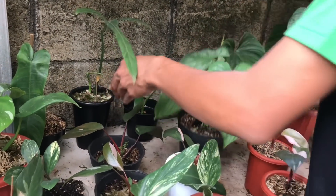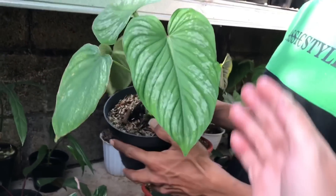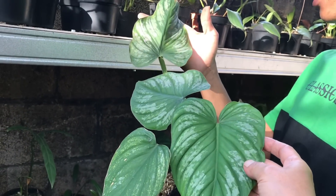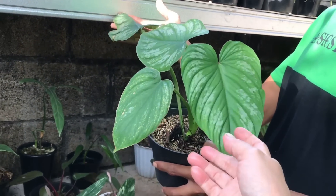Oke lanjut, ini Mamei. Nah Mamei nih, Philo Mamei berapa? Ini 4 daun, 650 ribu. 4 daun 650. Udah turun ya Mamei ya.